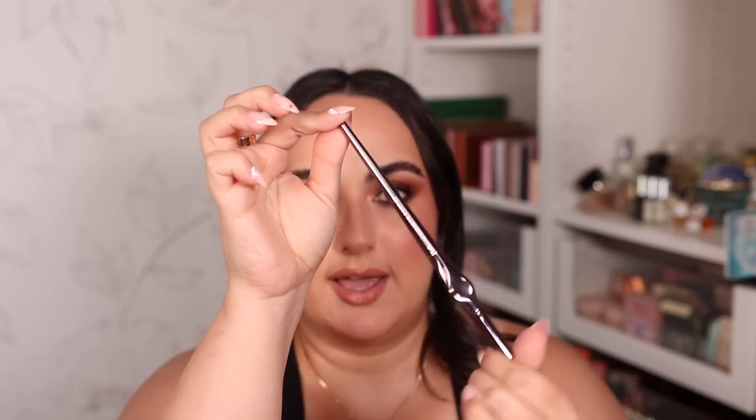For eyeliners, I wanted to mention one specifically because it makes doing wings much easier for me — the Urban Decay 24/7 Inks eyeliner in black. It has a brush tip applicator that's very precise and easy to control. What makes it truly great is the grip mechanism on the barrel, giving you a lot of control over your application. If you're looking for a new liquid eyeliner, definitely give this one a try.